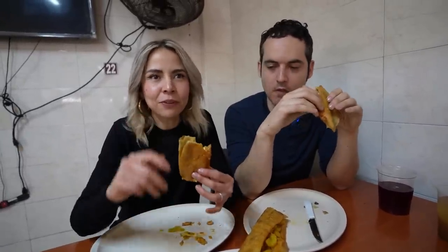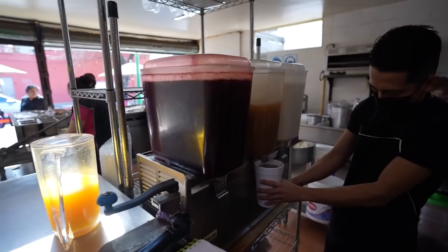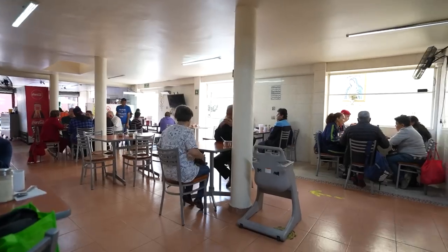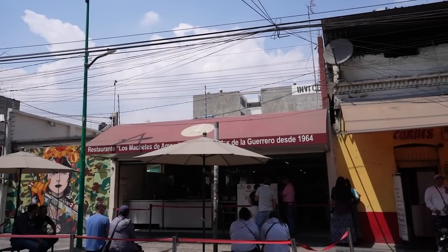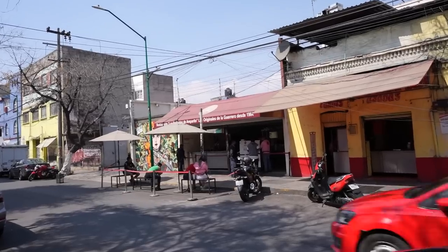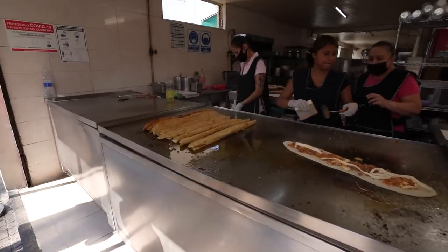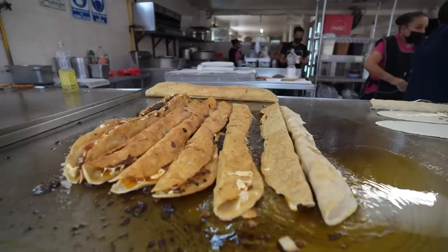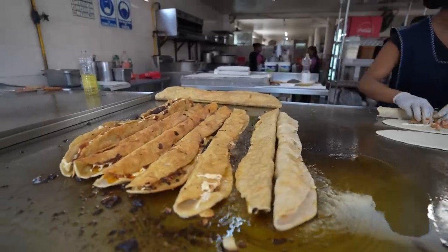The best part about today's video: we have not seen a single non-Mexican person outside of myself and Todd. All locals. This area is not near the tourist places — it's in downtown Mexico City but just a bit more hidden. This is extremely heavy, so maybe we ordered a little too much. One machete is good for even four or five people.